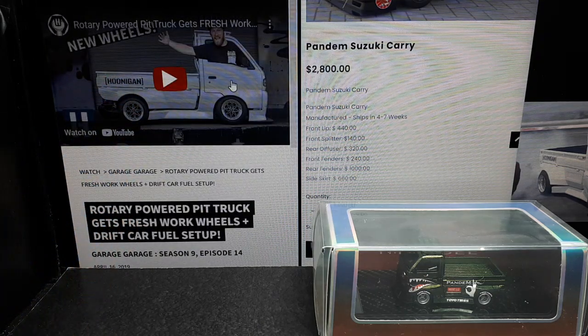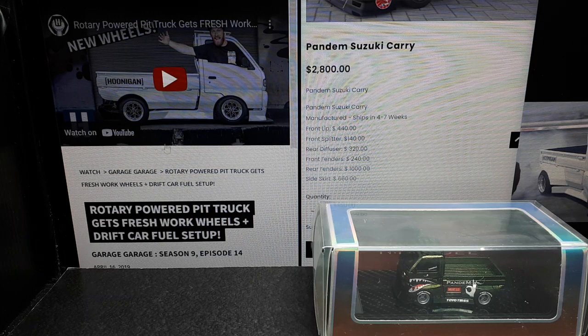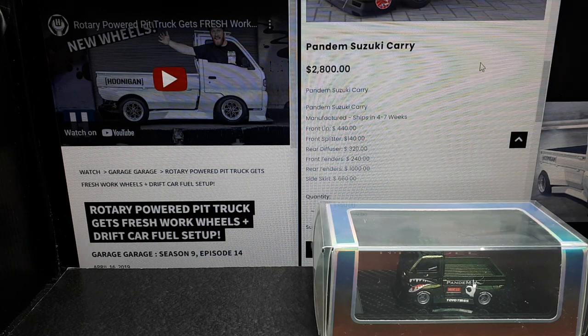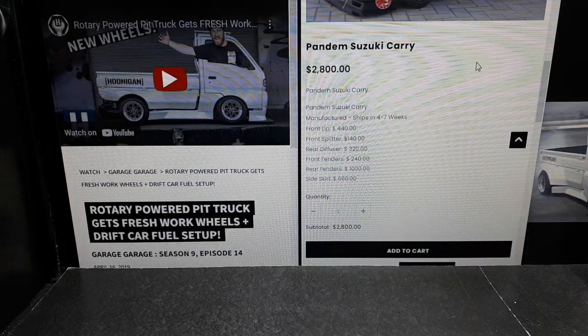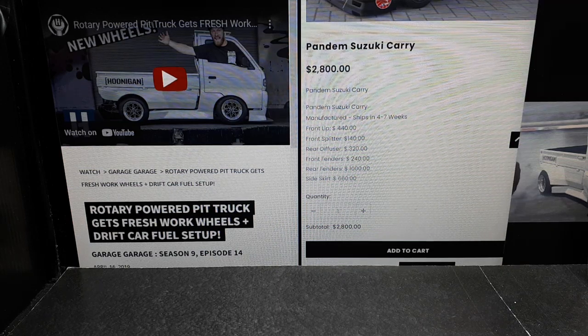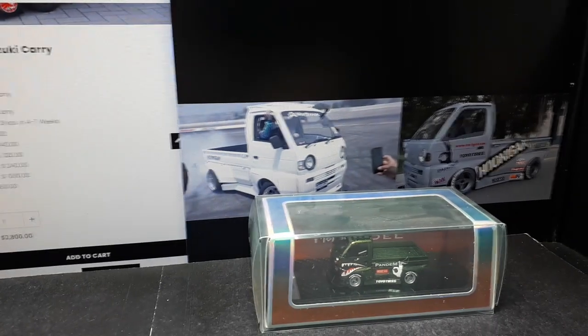I haven't had time to watch those videos, so if anyone wants to comment on the highlights please do. I also looked up the cost of this Pandem body kit — it's around $3,000 for those parts, which doesn't seem so bad because you are getting a lot of stuff. Let's get over here and compare it to those photos.